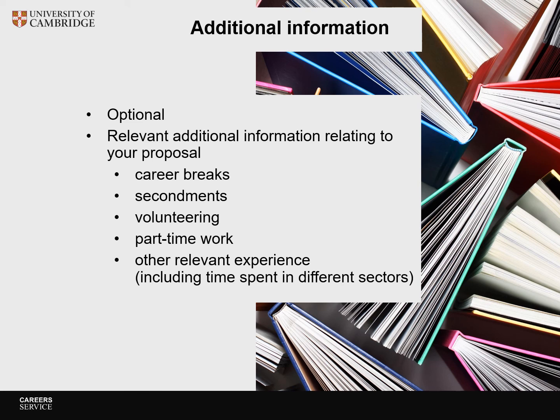The additional information section is optional. It can include relevant information that relates to your proposal, like career breaks, secondments, volunteering, part-time work, other relevant experience, including time spent in different sectors.